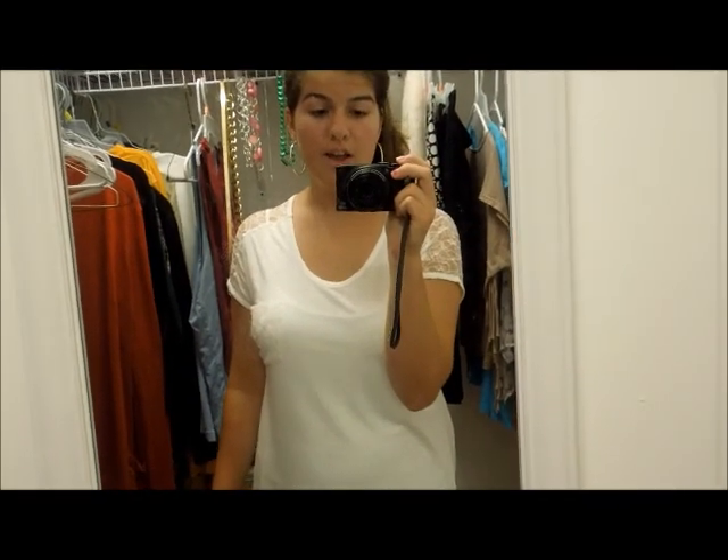Hey everybody, so today I am going to be doing a first day of sophomore year outfit of the day.